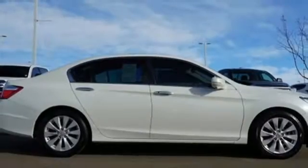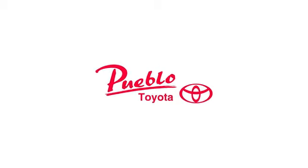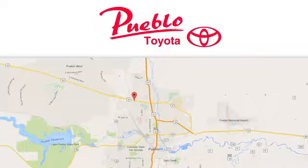Take this 2013 Accord for a test drive today. You'll find it all at Pueblo Toyota. Call, click, or stop in today. We're conveniently located at 2220 U.S. 50 West in Pueblo, Colorado.